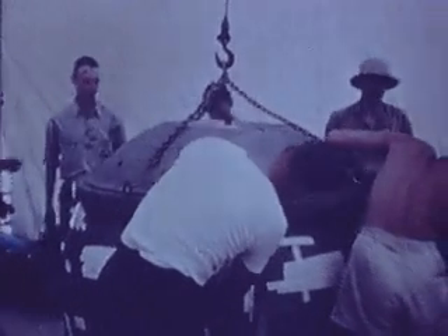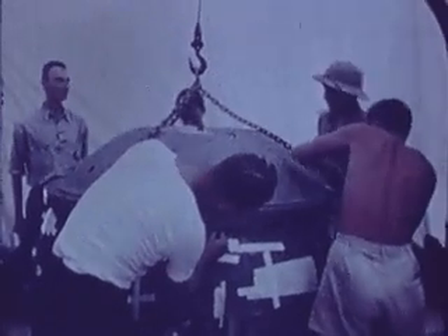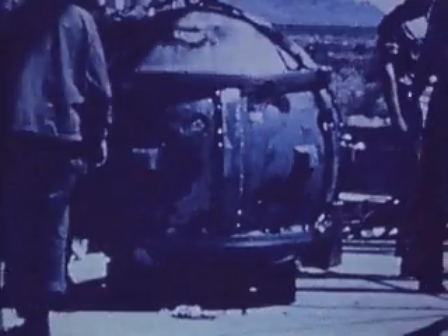Last-minute checks were made by scientists and military technicians in the New Mexico desert as they prepared for the first atomic bomb test. The explosive device was called Gadget. This test was the culmination of more than three years' work for the Manhattan Project team members. Oppenheimer had dubbed the test Trinity. For the test, the Gadget was raised atop a 110-foot tower.